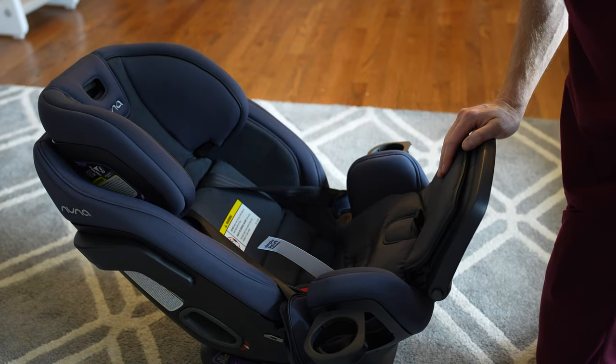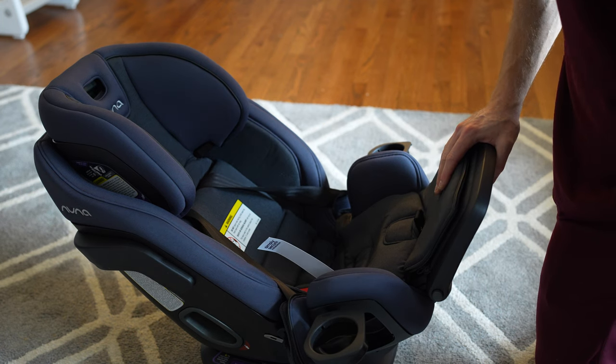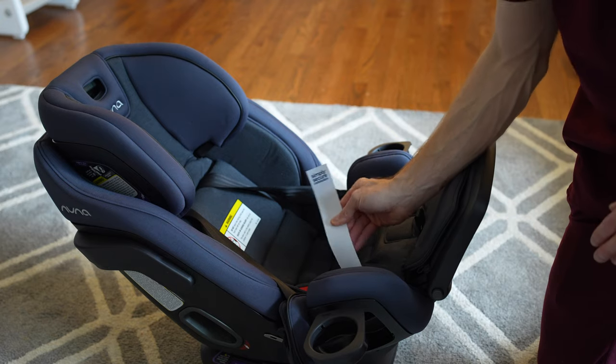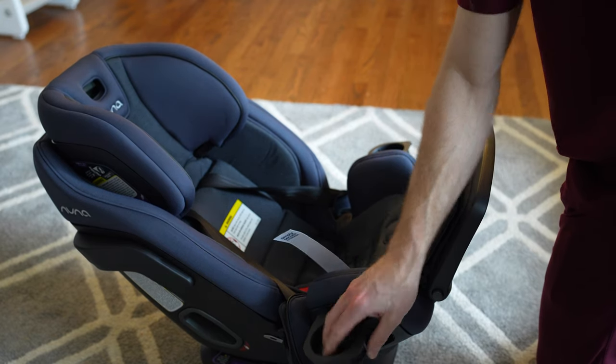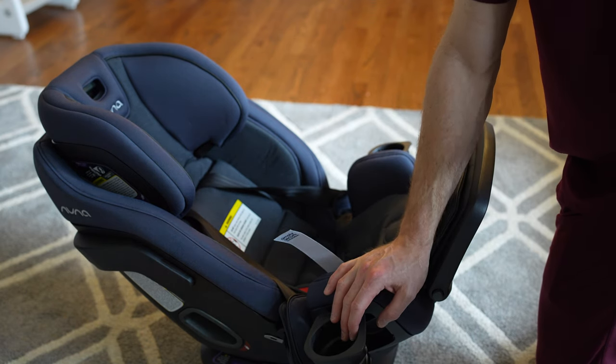Probably not something I'd recommend for everybody out there, but you can keep a child in it up to 120 pounds. I bought this new directly from the Nuna website. It is $750, so a lot to stomach.